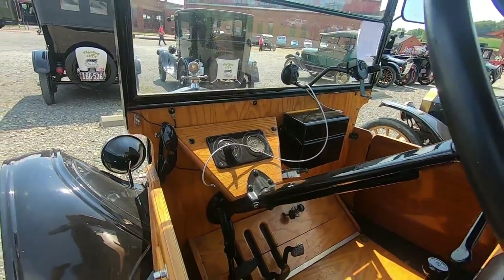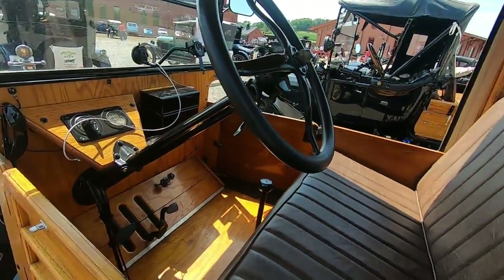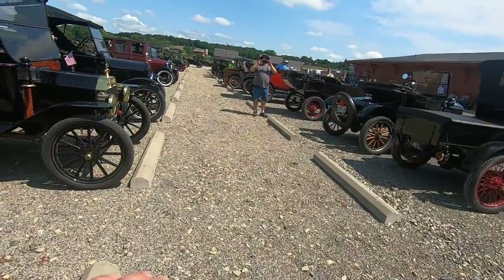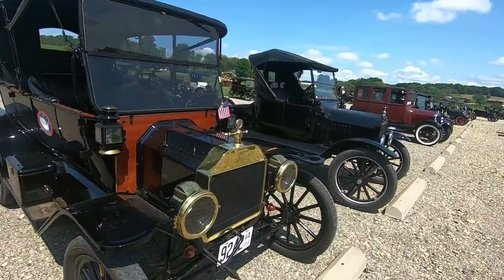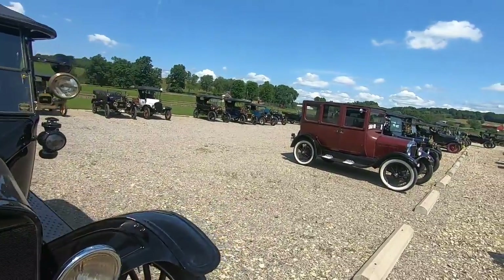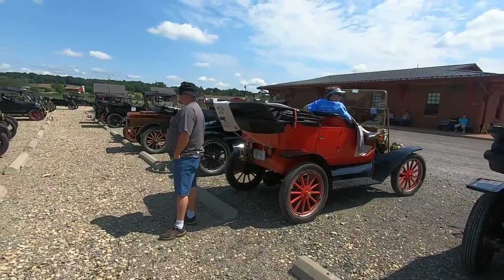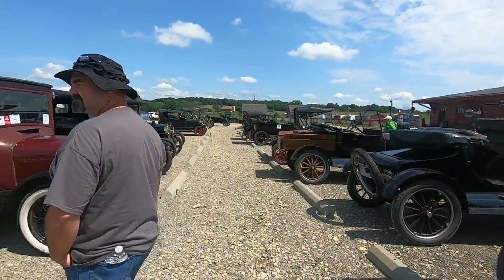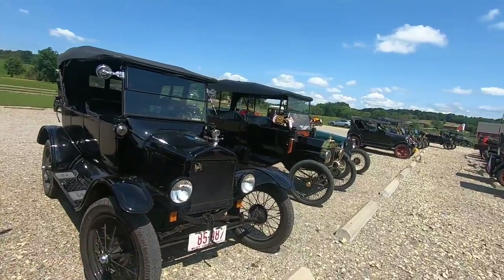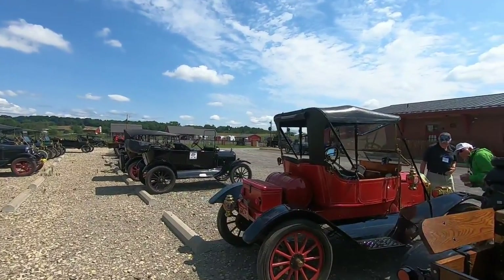It's got an amp gauge on it. It says on and off. I assume this is your handbrake. Three-speed gear shift. Sweet. These are really nice. We've got Ohio plates, Connecticut, Missouri, West Virginia. 1923. Florida. Wow, awesome.